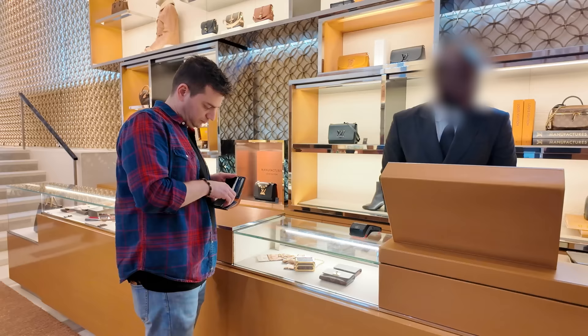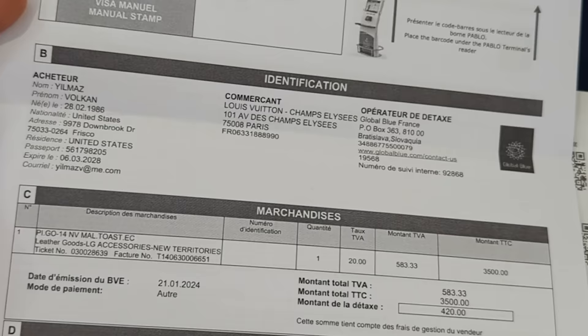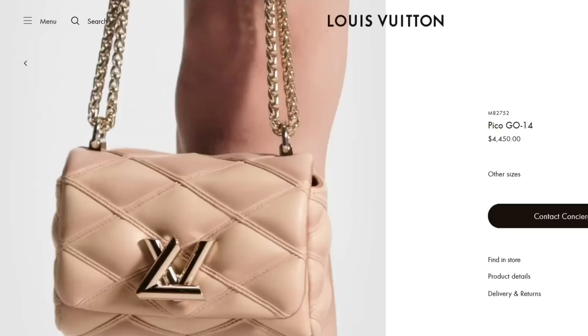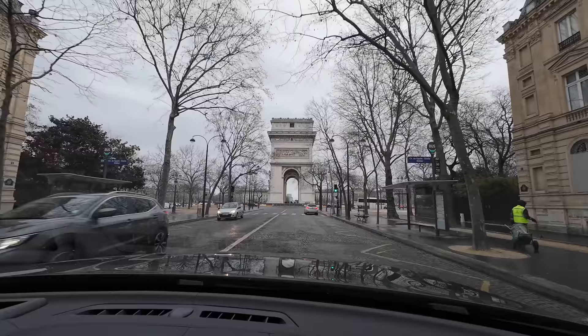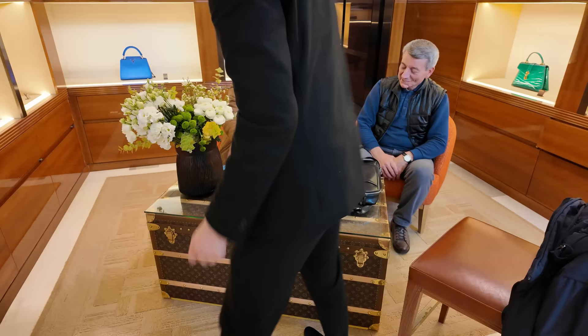I told the SA that I wanted to purchase this Pico Go 14 in blue lambskin and he asked if I wanted a tax refund, explaining to me how it works. I immediately opted in after hearing that I'd be getting 420 euros back out of the 3,500 I would be paying for this bag, and the process sounded like an easy barcode scan at the airport while leaving Paris. This felt great as I had already noticed that the same bag was listed at $4,450 in the USA, leaving me with a saving of over a thousand dollars on this purchase. This portion alone was going to cover my car rental fee touring Europe for two weeks.